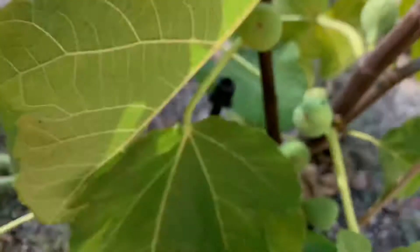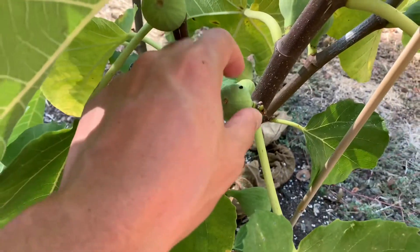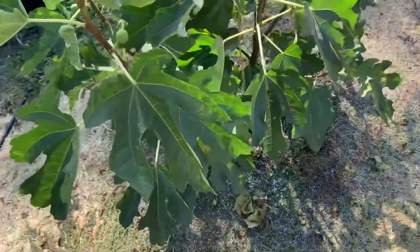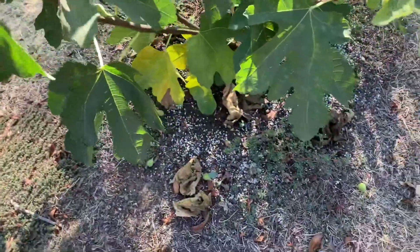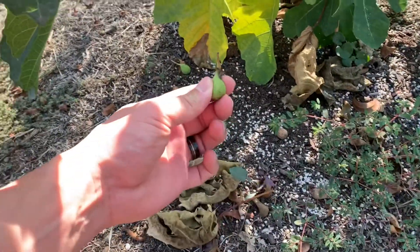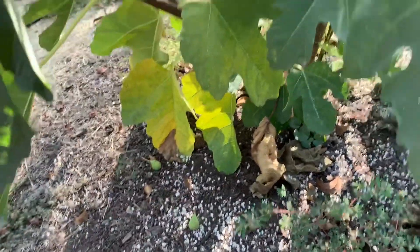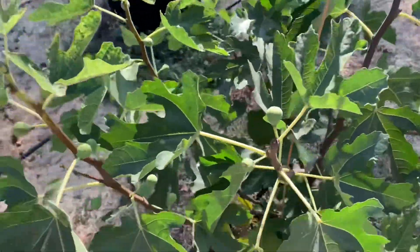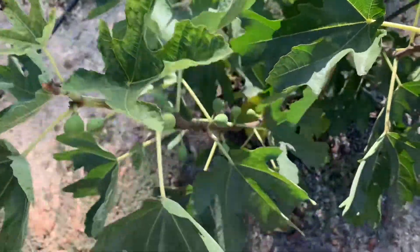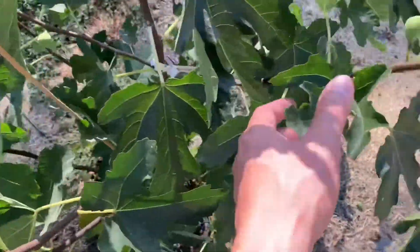Got a little bit of scale here. Craven's Craven. Here's the Fagoin — it's been dropping a lot of figs. I think it's just because it's young, but it set a ton of figs, over 100 figs on this guy. It's still holding on but I think it set too many and it's just dropping whatever it can't support on its own roots.